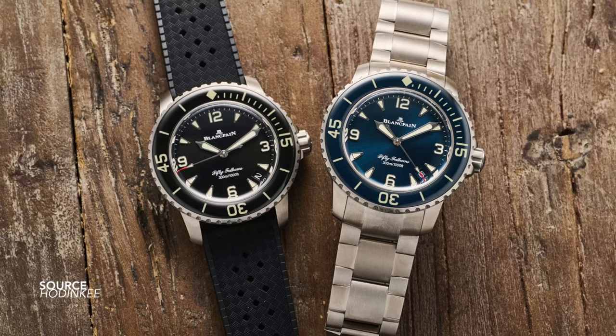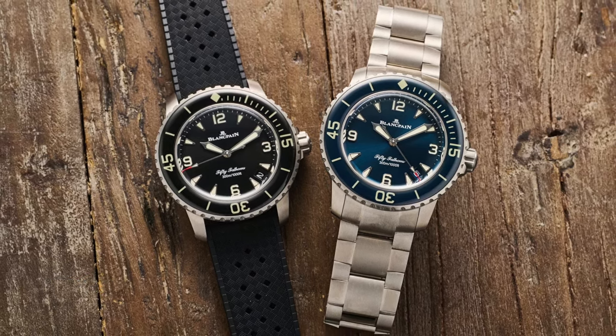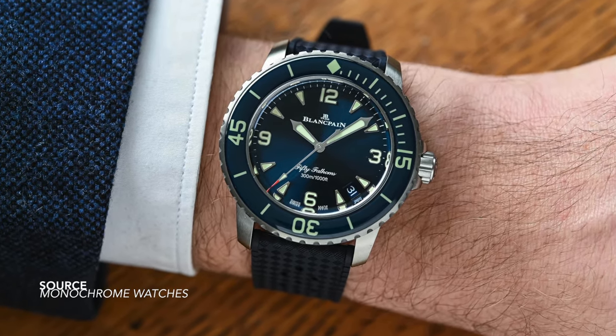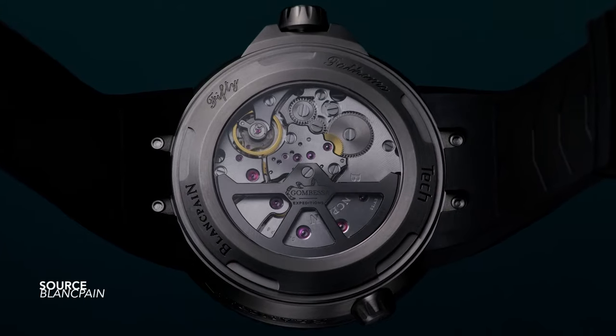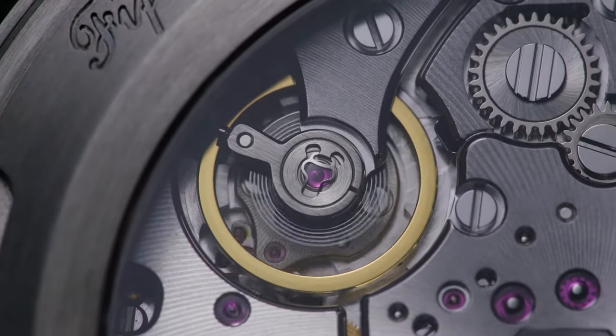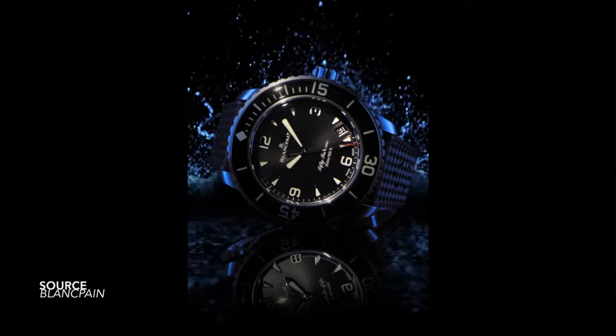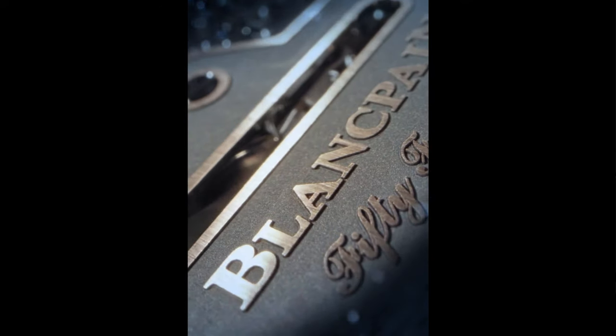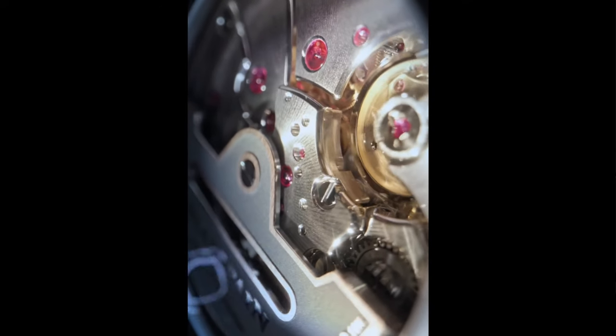There hasn't been mass circulation or anything like that. And I mean, this is the 50 Fathoms we're talking about — it's now finally at a wearable size with great tech, the same caliber 13-15 movement with 120 hour power reserve. This is what we've been asking for, right? Anybody? Nobody? I think the lack of major reception around this has been twofold. One: because they haven't given us anything exciting to talk about.